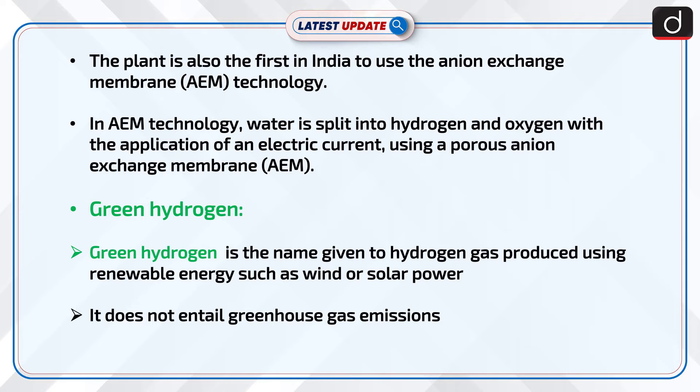The plant is also the first in India to use the Anion Exchange Membrane, i.e. AEM technology. In AEM technology, water is split into hydrogen and oxygen with the application of an electric current using a porous anion exchange membrane (AEM).